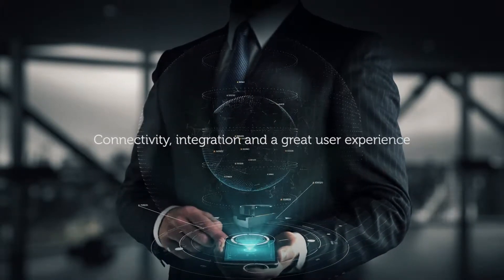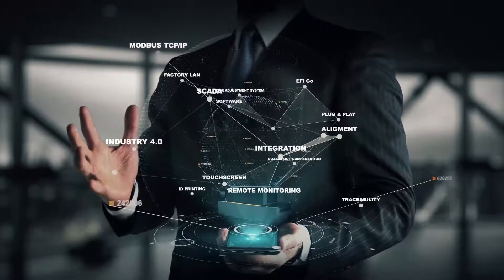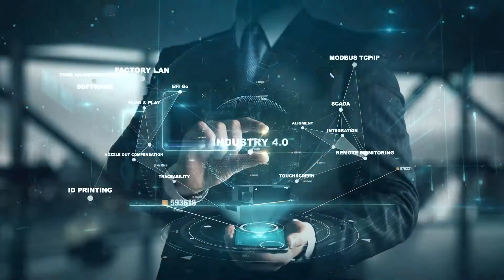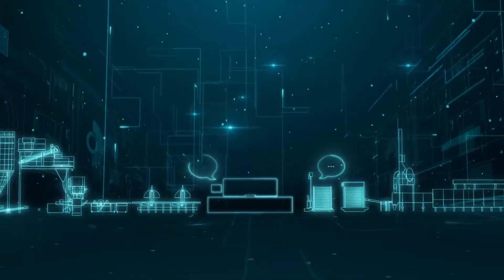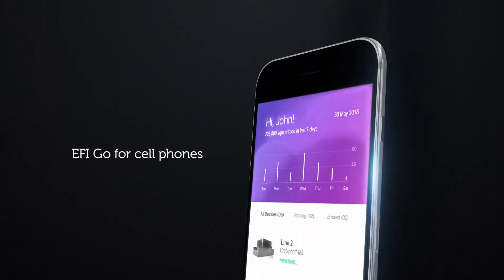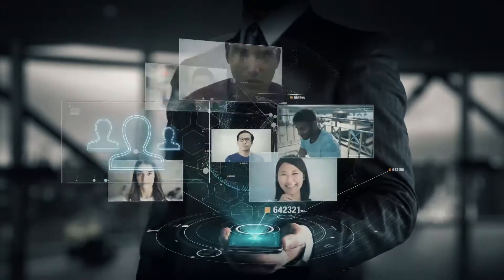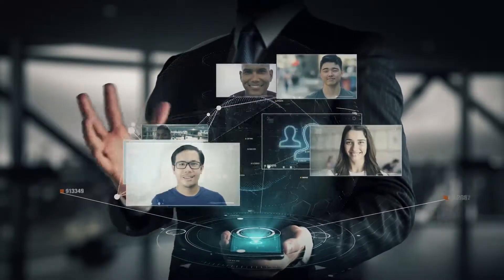This is the smart printer: connectivity, integration, and a great user experience. Moving toward Industry 4.0, we've opened up our digital technology to facilitate connectivity and communication with other factory devices and management systems — integrated into the new application for SCADA, or autonomously through the EFI Go Mobile app. On a highly reliable and easy-to-use platform, the smart ceramic printer blazes a trail into the future, with you at the center of the technology.